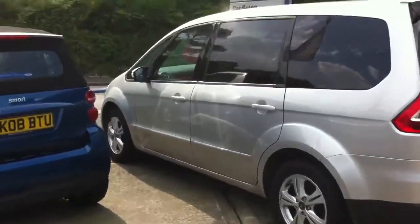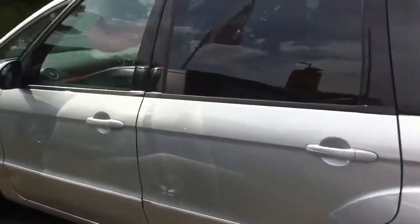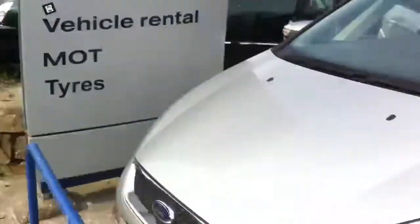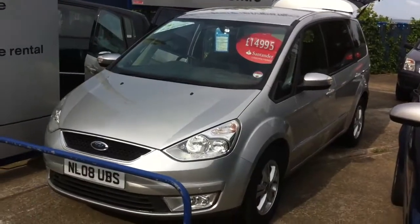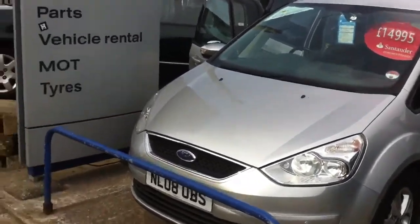It is a 2.0 litre diesel automatic on an L8 plate. It's done 40,000 miles. It's a ZTEC.